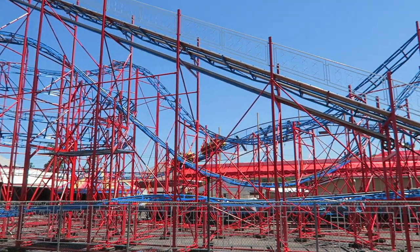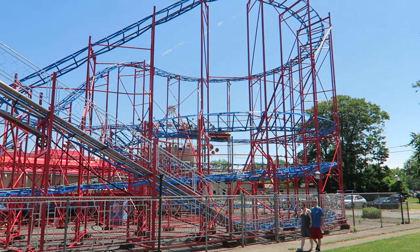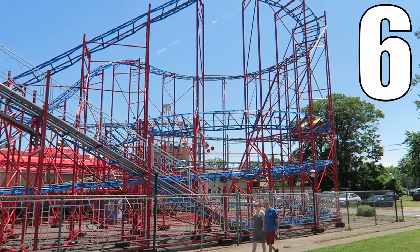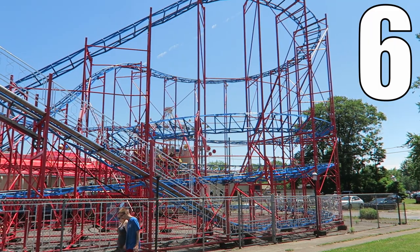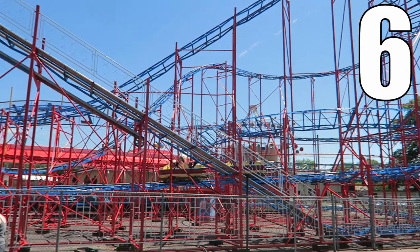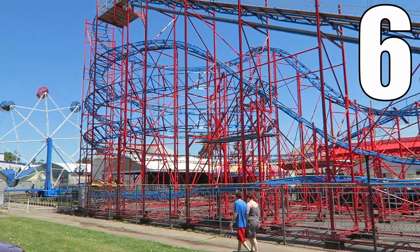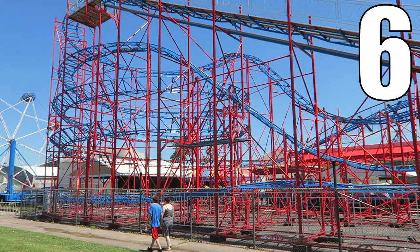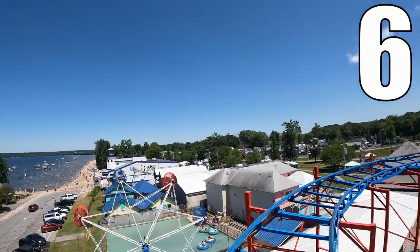So what would I rate this particular Galaxy coaster? I would give the version at Sylvan Beach Amusement Park a 6 out of 10. This is the best SDC Galaxy I've ridden. These rides are usually one and done for me, but I rode this one a few times. The pops of airtime and surprising laterals at the end had me coming off laughing — I had never gotten a finale like this on any other Galaxy. Add in the nice views and this is one memorable experience.